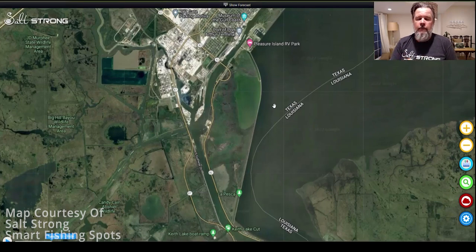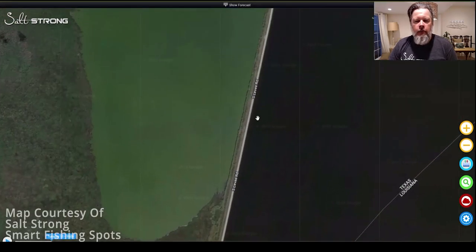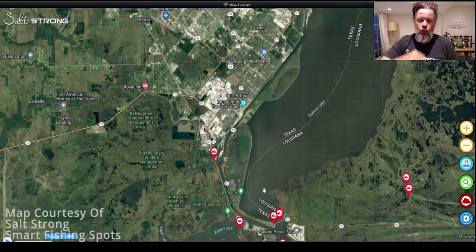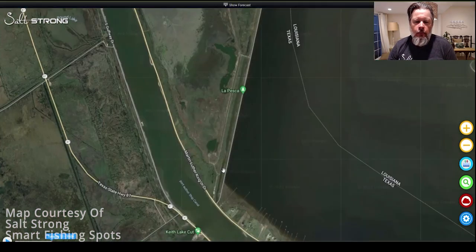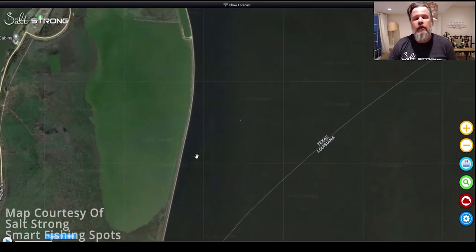Another thing you can do to find land-based spots is look for roads that run right along the water — a lot of those places will have pull-offs you can check out. This is Sabine Lake at the border of Texas and Louisiana, with a road called Levee Road running right along it. It's a very long road on a rather large lake, and fishing changes throughout the seasons. Some parts of the year fish are down at the south end, other times further north depending on the shrimp run. You can drive along the shoreline looking for baitfish activity, bird feeding activity, and fish feeding, then pull over when you find something good.